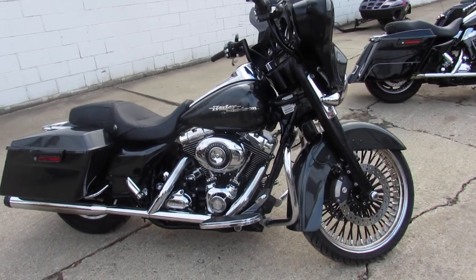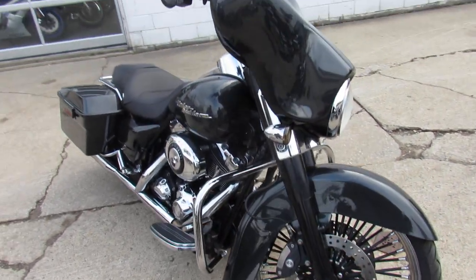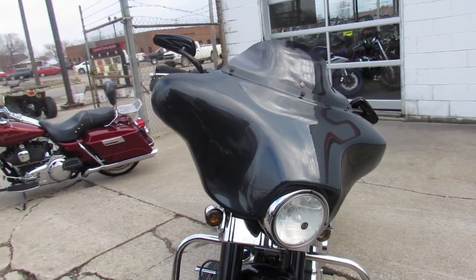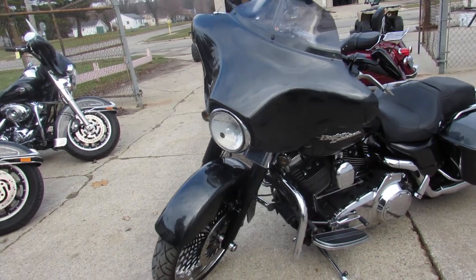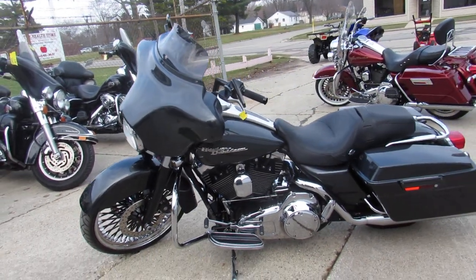ApprovalPowerSports.com here, doing some videos on the used Harley Davidson — over 300 pre-owned Harleys in the showroom. This one here is a 2008 Street Glide. It's got the 21-inch fat spoke front wheel. It's a real head turner, guys. Gun metal, great paint, shines like new.